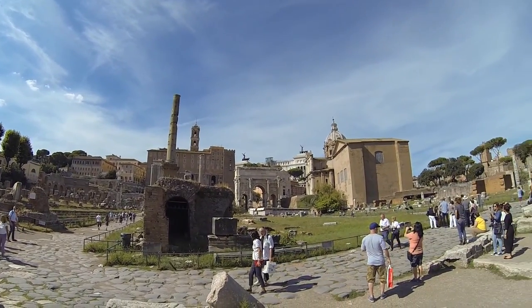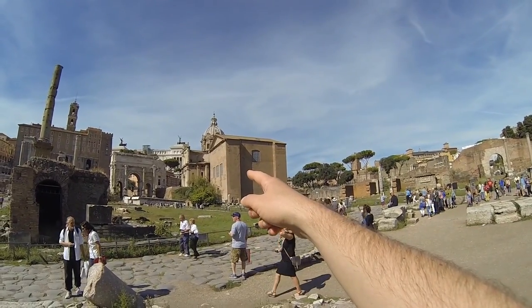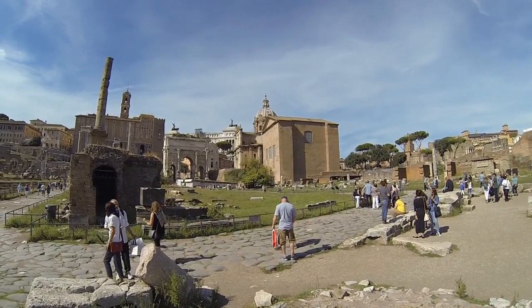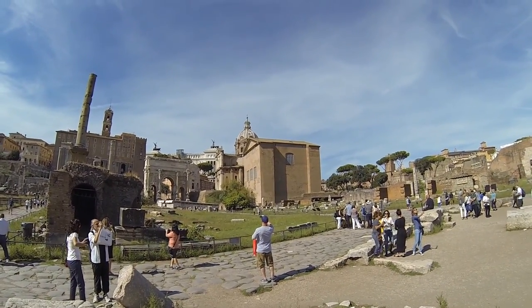I'm not sure if I overheard this correctly, but one of these buildings might be modeled after the Temple of Jerusalem that was destroyed by the Romans. I don't know if that's true, but it would be interesting if that were the case.